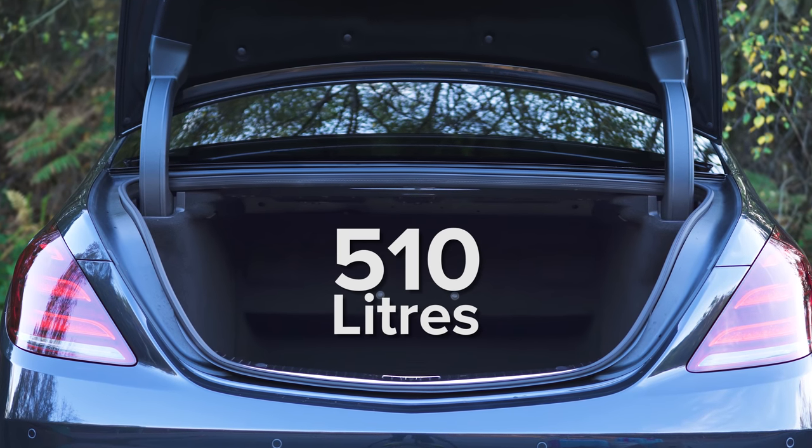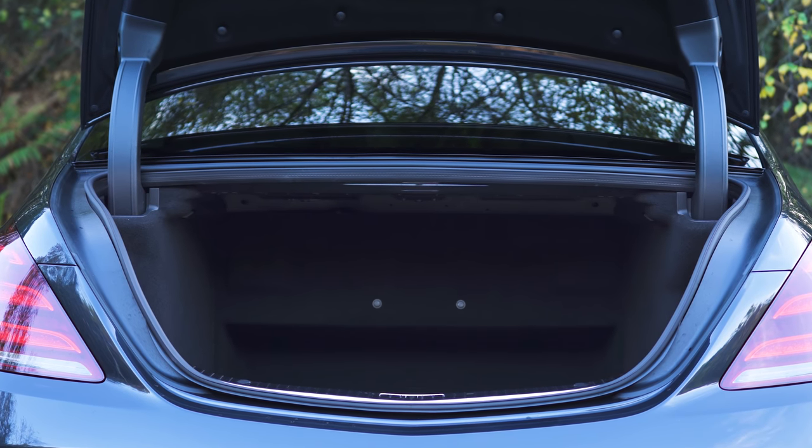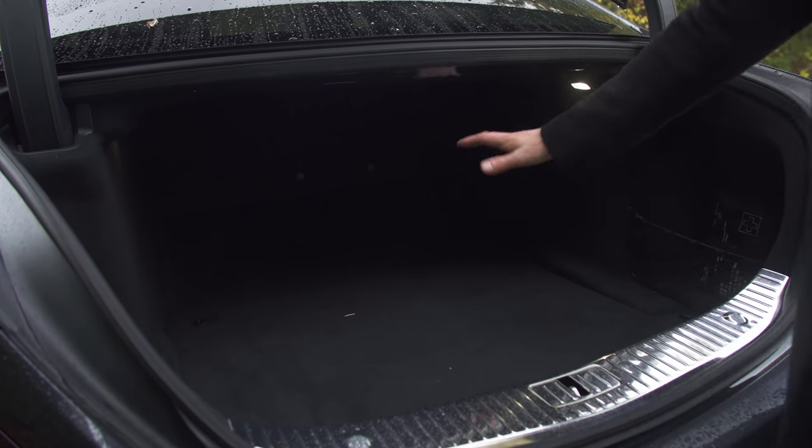In terms of boot space, the S-Class has 510 litres — give or take 5 litres, that's the same volume as both the Audi A8 and the BMW 7 Series. It's got a powered tailgate, but the opening isn't that wide and so bulky items can be hard to get inside.